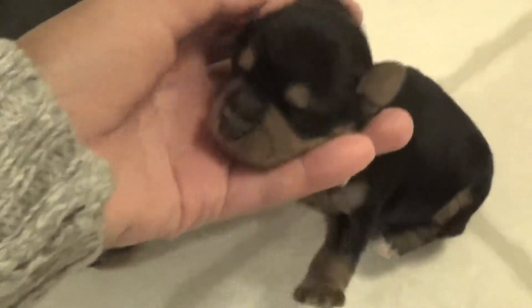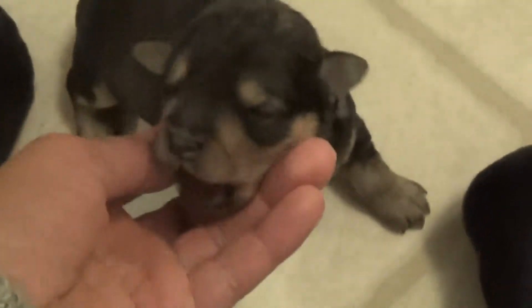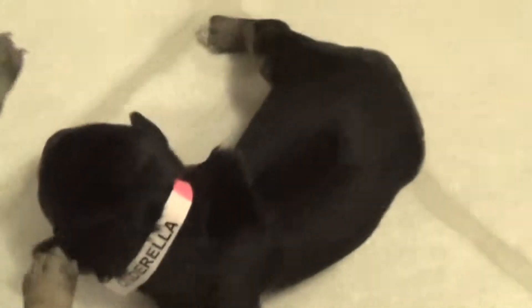We'll go down the line. This is Cinderella. This is Aladdin. Aladdin has brown in his body — Cinderella does not. She's mostly black on the back. Aladdin has some brown in his face.